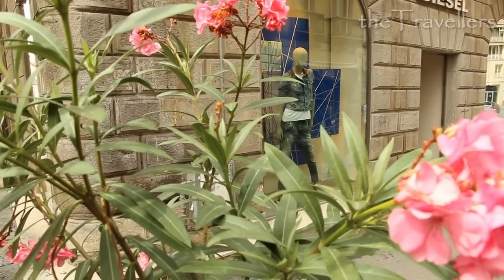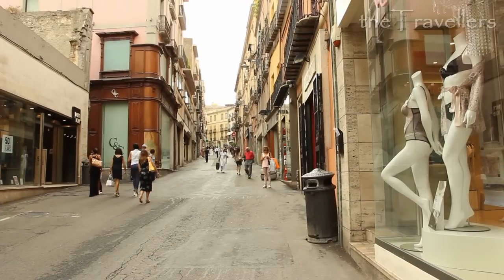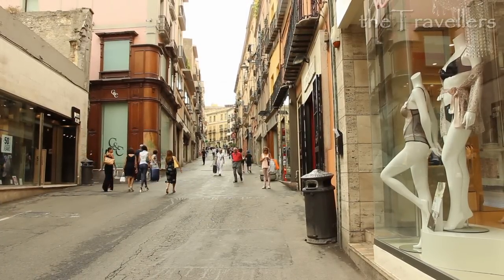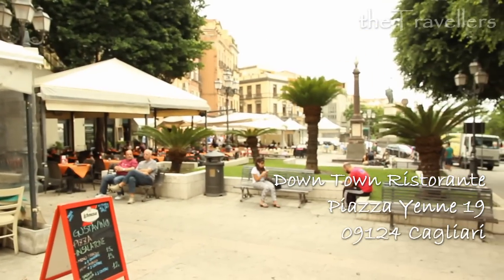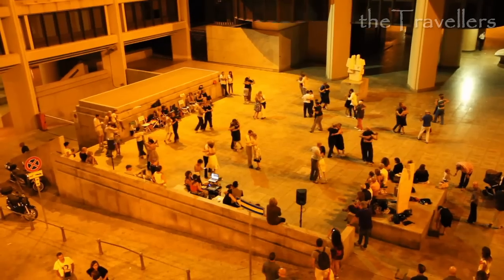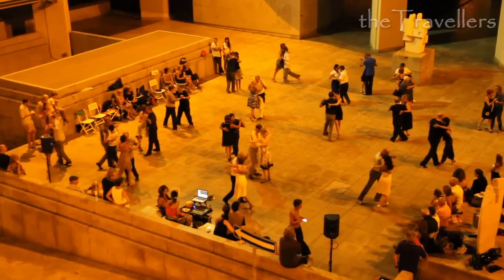On the Via Manno, you may find famous brands, but it's not really cheap here. At the end of the shopping street is the big Piazza Yenne. Here you can enjoy typical Dolce Vita, especially in the evening. At the weekend, people are dancing into the night, even on public squares.